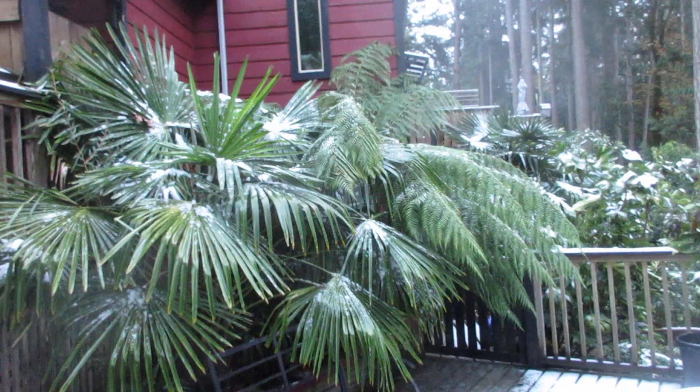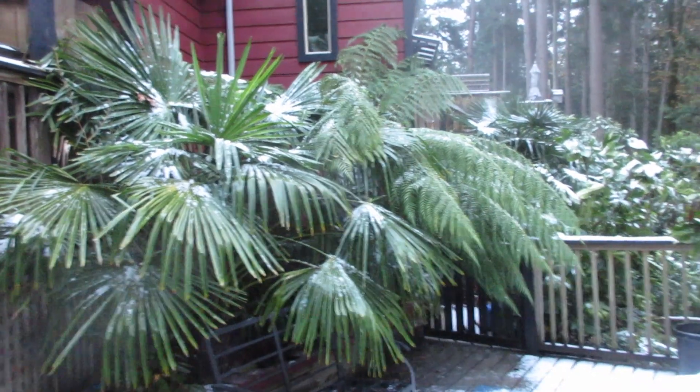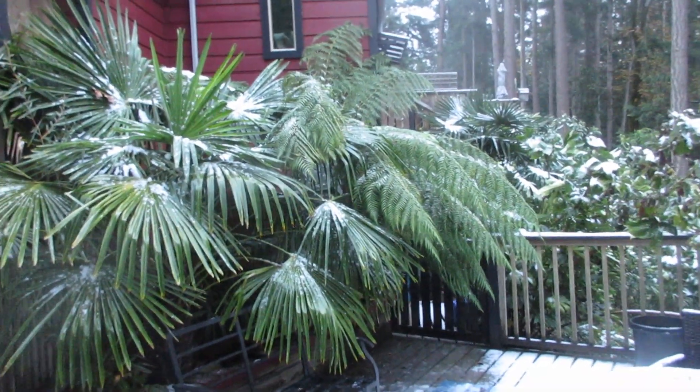I went to bed last night with light rain and woke up to a dusting of snow. So there it is — that's what it's looking like right now, November 8th on Salt Spring Island: snowy palm trees. Cheers.